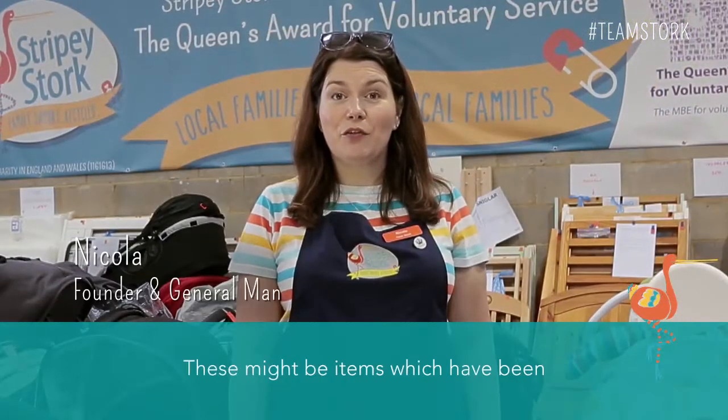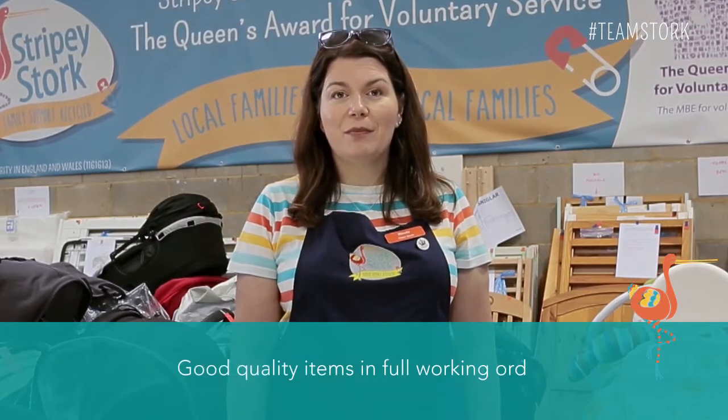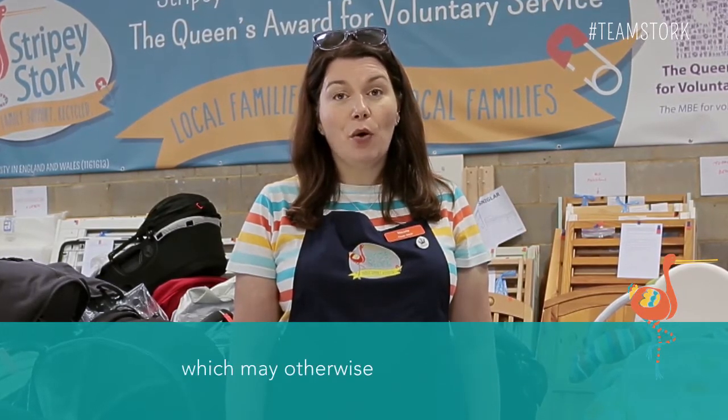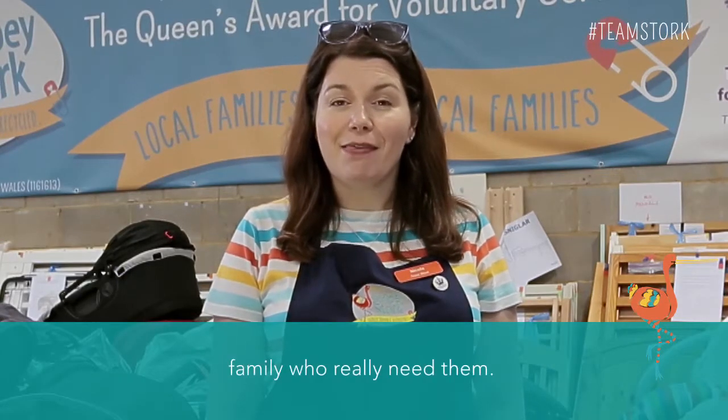These might be items which have been taking up space in your garage or loft — good quality items in full working order which may otherwise end up in landfill. We can ensure these go to a family who really need them.